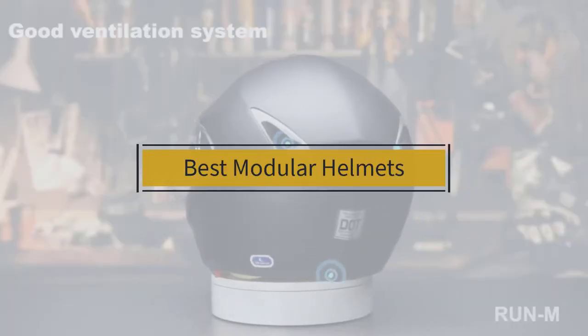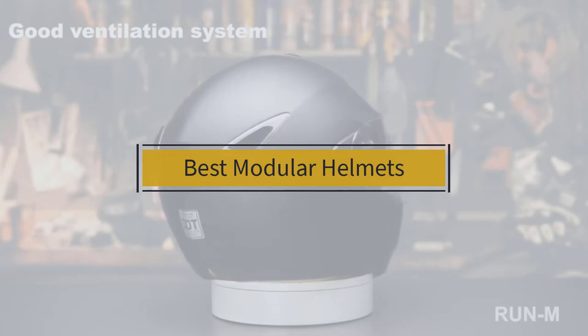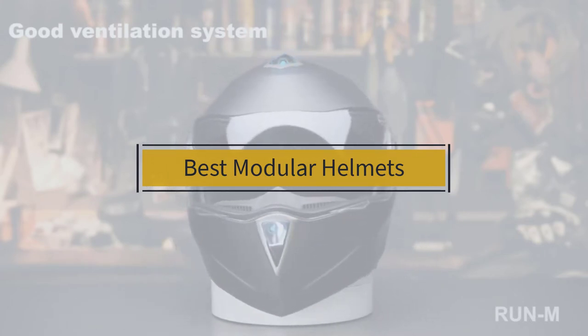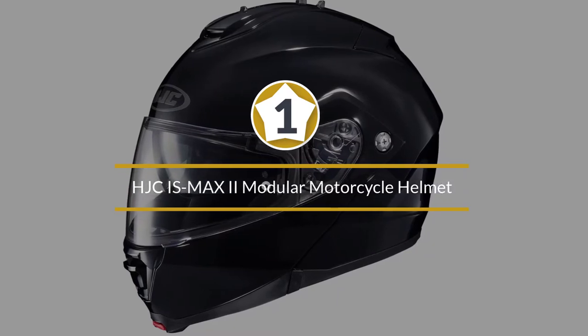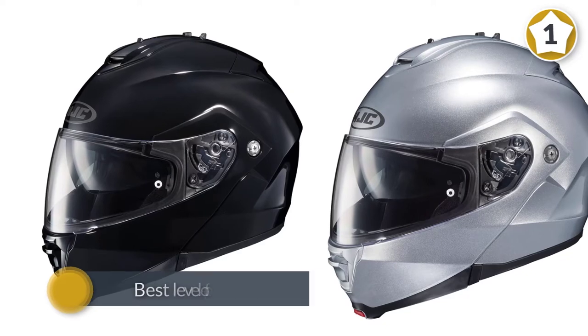If you are looking for the best modular helmet, here is a collection you have got to see. Number one, most popular: the HJC IS-Max 2 modular motorcycle helmet.